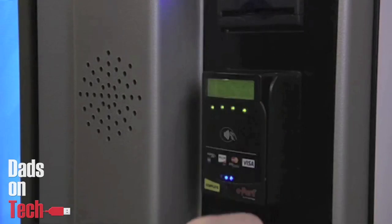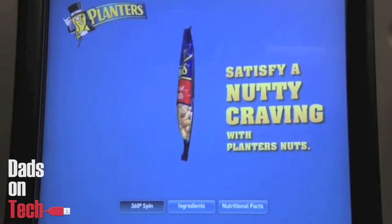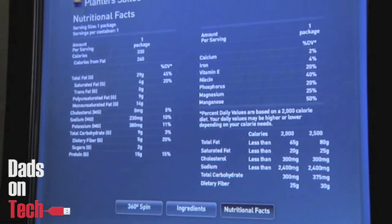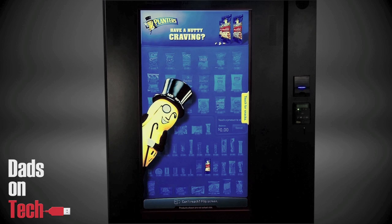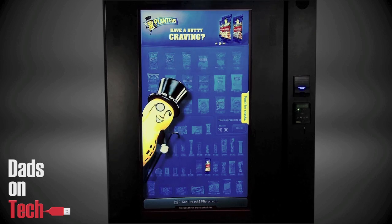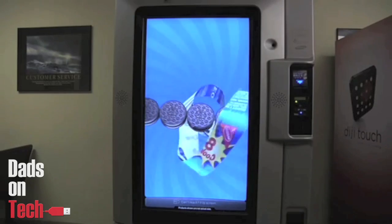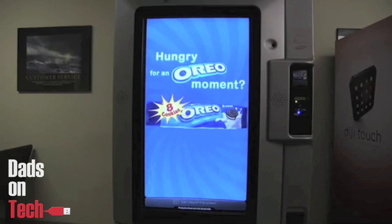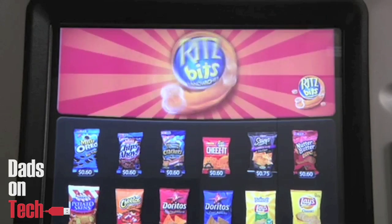What it does for consumers is it actually allows them to get the information they need. How many calories is the snack? What's the nutritional information? You can't see that from the packages. That 46-inch touch screen allows you to get that very helpful information. And at the same time you could use this as an advertising network — Mr. Peanut might come over and wave and say 'buy me.' Since there are 4 million vending machines scattered throughout the globe, you could actually turn this into a powerful global media network for key brands.